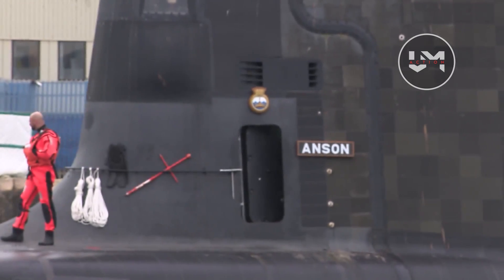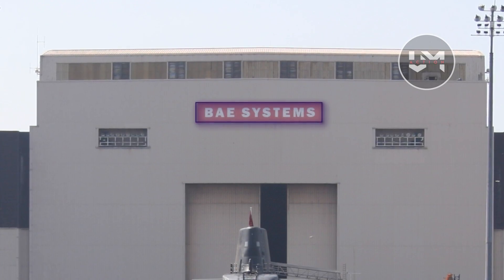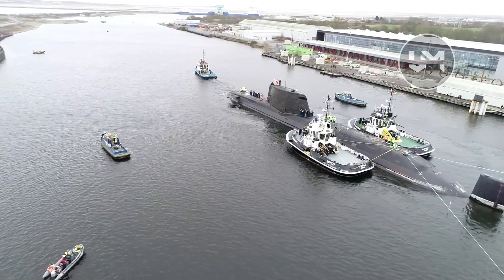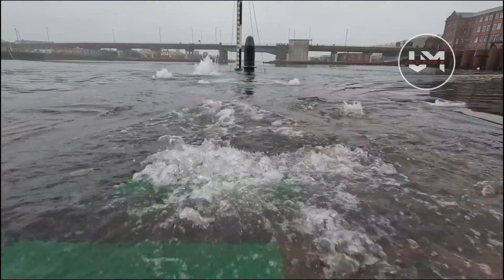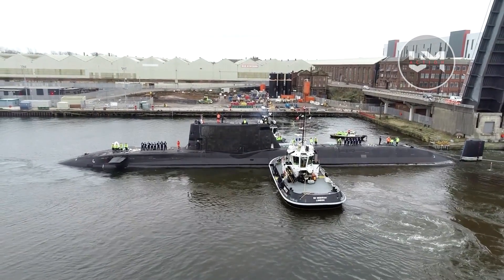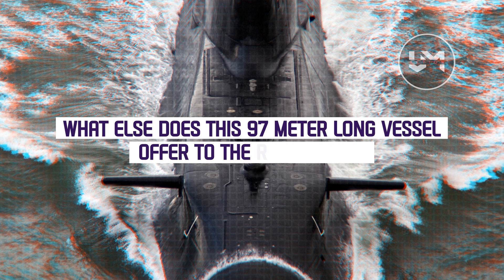The Royal Navy's Astute-class submarine, built by BAE Systems, is designed to be the most advanced and powerful attack submarine in the UK, capable of circumnavigating the globe while submerged, producing its own oxygen and drinking water, and is armed with Tomahawk land attack missiles. What else does this 97-meter-long vessel offer to the Royal Navy?